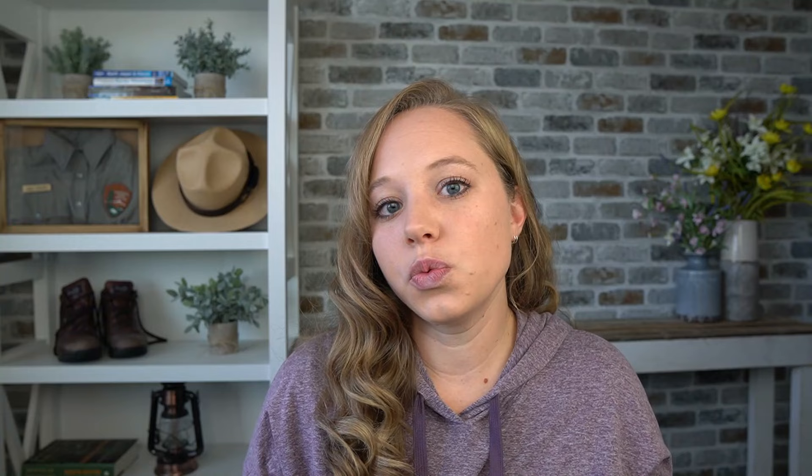Most people who come to Glacier want to drive the entire Going to the Sun Road, so that's usually the number one mistake people make when planning their trip — they just don't realize how short the season is. Another thing to note: if you're hoping to hike trails up in this area, like the Hidden Lake Overlook Trail or the High Line Trail, these trails do stay snow-covered for a good portion of the summer. Even if the Going to the Sun Road is fully open by the beginning of July, those trails may still be snow-covered and closed even a few weeks after that.